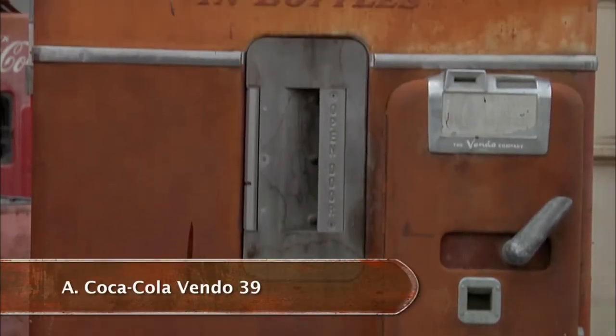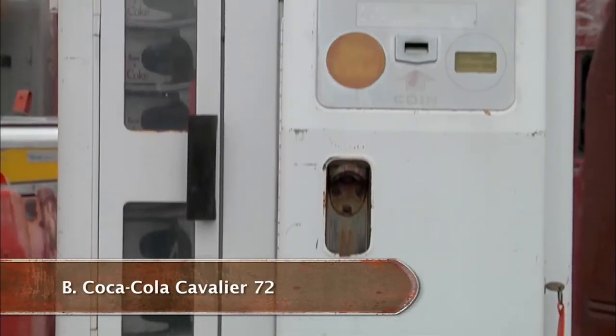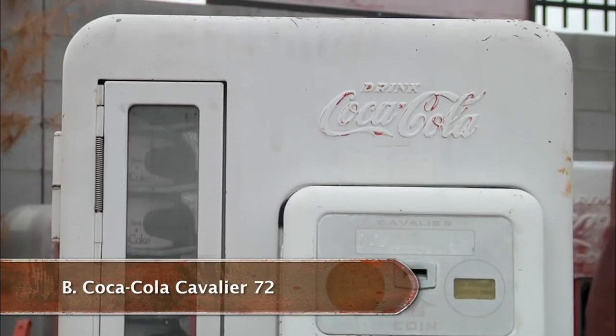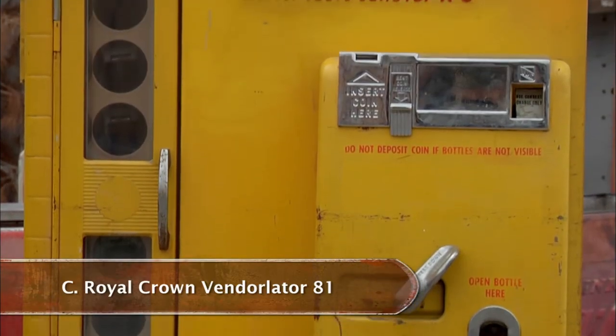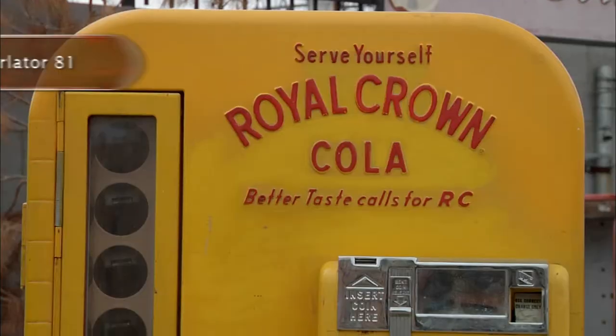A, the Coca-Cola Vendo 39. B, the Coca-Cola Cavalier 72. Or C, the Royal Crown Ventilator 81. The answer is C, the Royal Crown Ventilator 81.